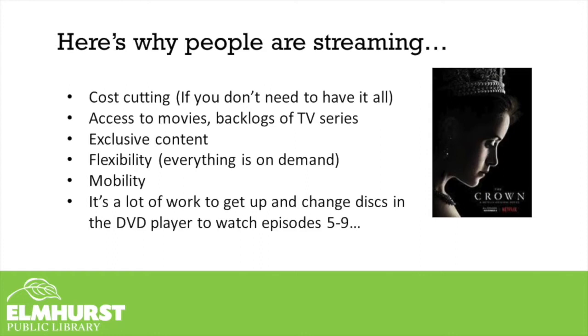Other reasons to stream include access to movies, backlogs of TV series, and exclusive content — like Netflix exclusives such as The Crown, or Hamilton's release on Disney Plus only. There's also flexibility and mobility, meaning it's on-demand content so you can choose what you want to watch at any given time, and you can watch it on your phone. And convenience — if I have Netflix and The Office is on there, it's much easier to select a season and episode with a remote than to get up and grab a DVD.